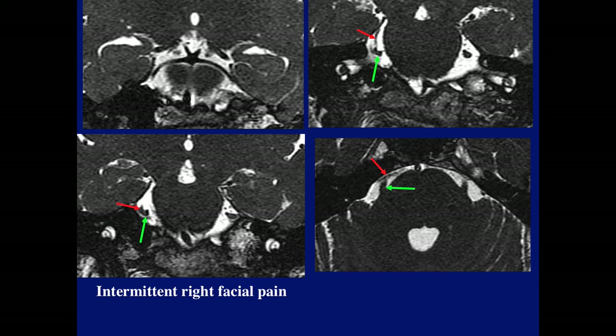Here's another patient presenting with intermittent right facial pain. Again, this is the superior cerebellar artery, with the third nerve just above it. We see the vessel coming towards the trigeminal nerve, slightly deforming it and pushing it down compared to the opposite side, and here again we see the vessel crossing over the course of the nerve.